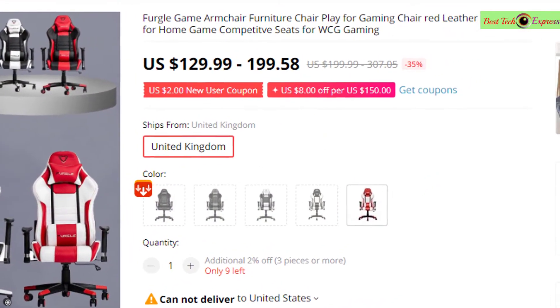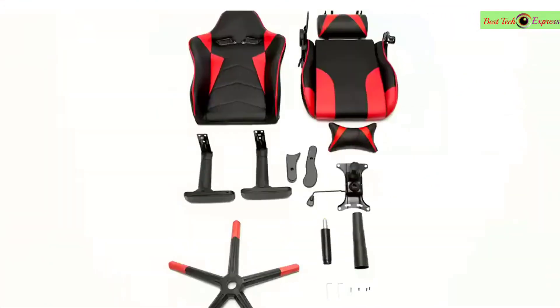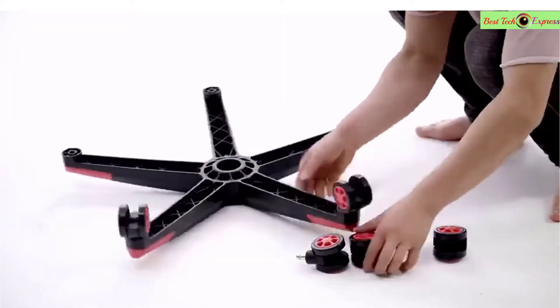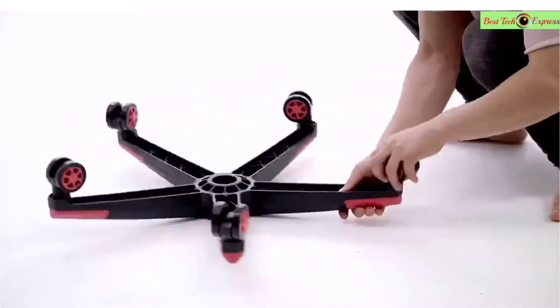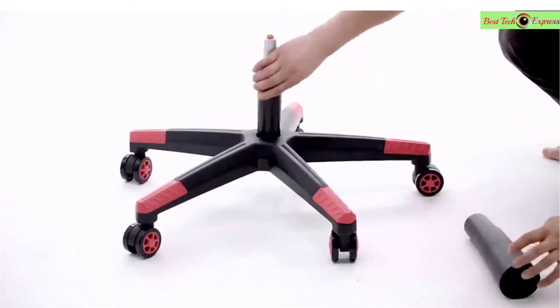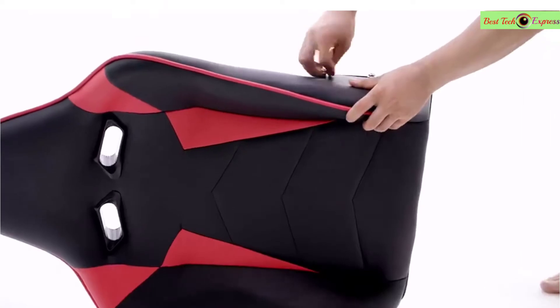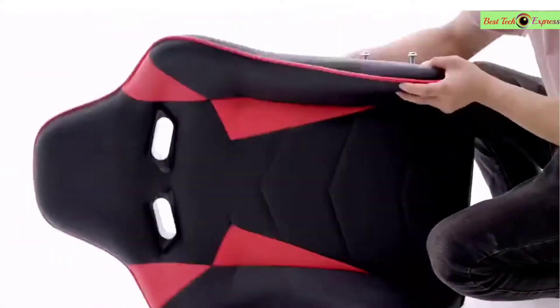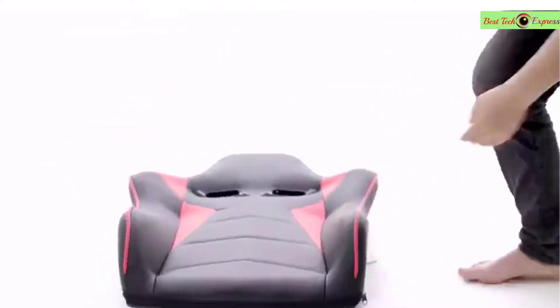Number one is the Bull gaming chair — a furniture play mat for game chair in red leather. It's a chief chair for home gaming and competitive seats for WCG gaming. Brand name: Frugal. Dimensions: 52x28x21. Model number: gaming chair with rollers.